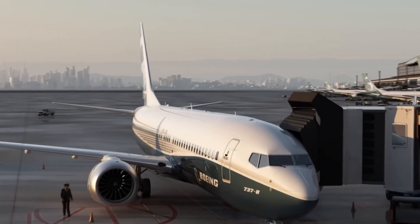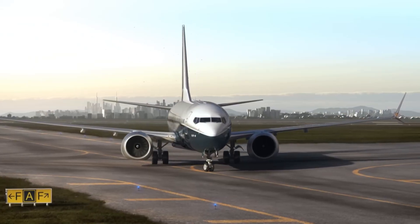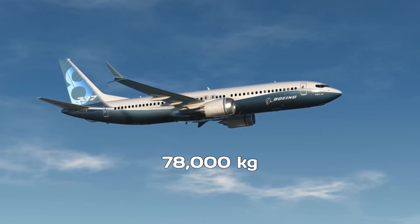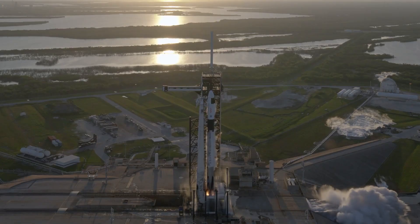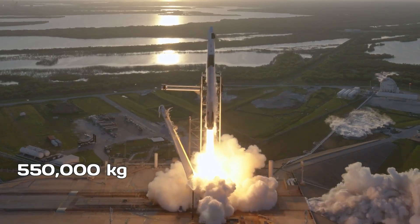When you look at the mass, the comparison becomes even more dramatic. A fully-loaded 737 at its maximum takeoff weight comes in at about 78,000 kilograms. In contrast, a fully-fueled Falcon 9 weighs around 550,000 kilograms.